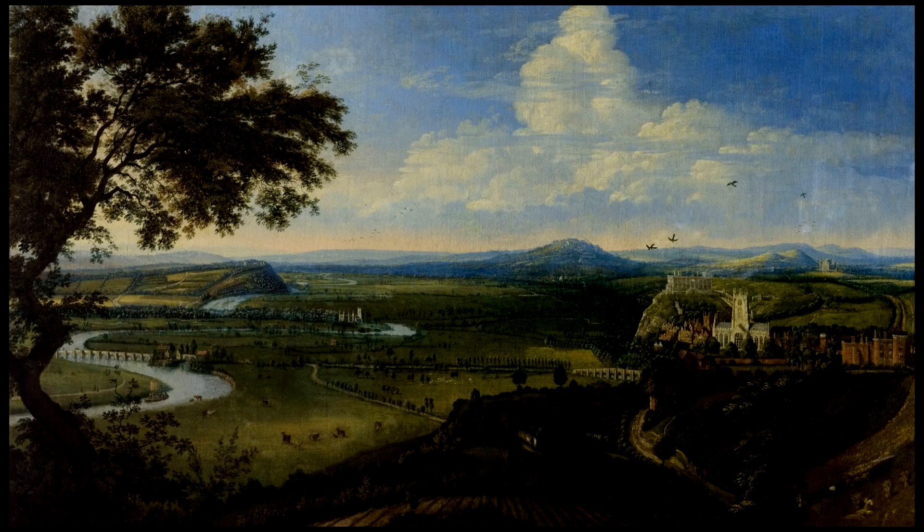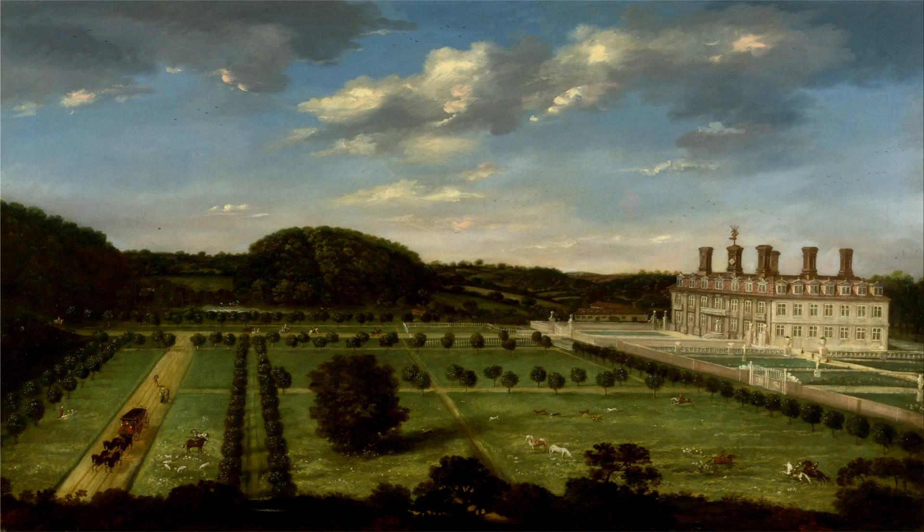When I first started looking at this painting, I always worked on the idea that it was not by Siberechts and that it was by another Dutch artist called Jan Griffier. But I tend to think that it is by Siberechts, because of lots of details. I've looked at other Siberechts paintings and tried to think about whether it is by him.